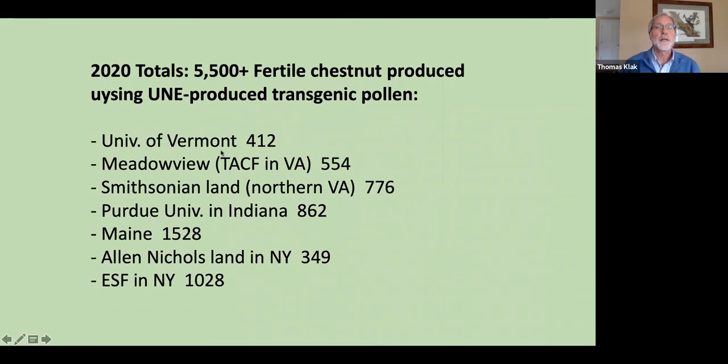Last summer we sent pollen to six different locations: University of Vermont where Kendra, Denny, and Hope did the work; Meadowview; Tom Saielli at the Smithsonian; Jim McKenna at Purdue; Alan Nichols on his land; and ESF. In Maine we produced about 1,500 fertile nuts from transgenic crosses; ESF did over a thousand. Across all locations we produced over 5,000 fertile transgenic crosses — a major step forward in quantity and geographical diversity. Testing revealed that 47% inherited the transgenic gene — close to the expected 50%.